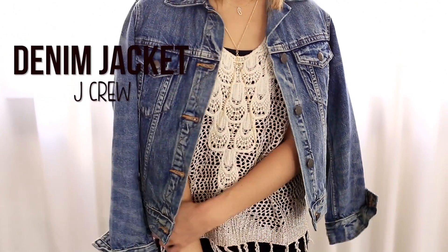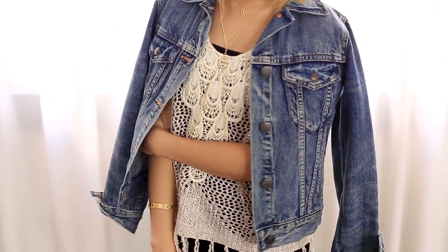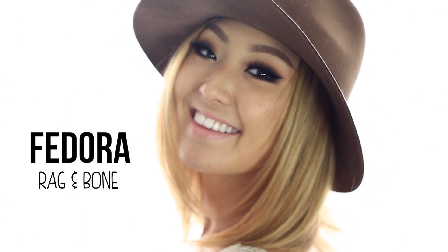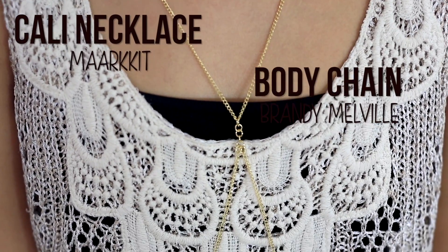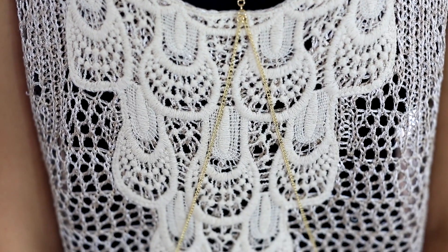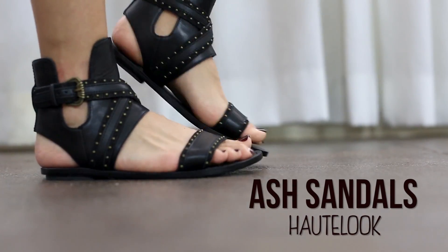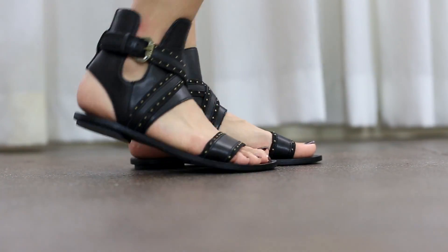For outerwear, I have on this denim jacket from J.Crew. For my hat, I am wearing my fedora from Rag & Bone — you'll catch me in a lot of fedoras during the fall time. For jewelry, I just added a dainty California necklace and a body chain. For my shoes, I got on these really cute ash sandals from Haute Look, and yes, these bad boys were on sale too. So that completes outfit number three.